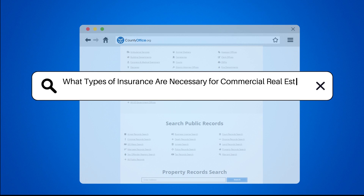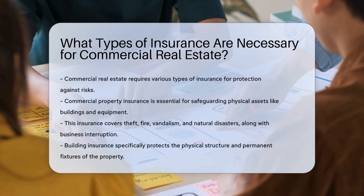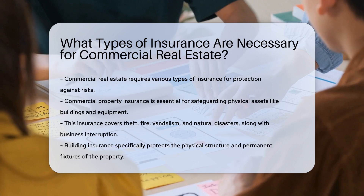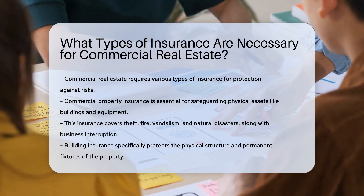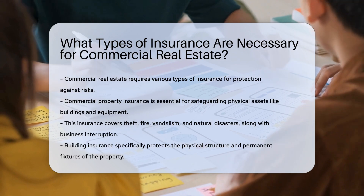What types of insurance are necessary for commercial real estate? Commercial real estate properties require a variety of insurance types to protect against various risks and potential losses. Here are some key insurance types that are essential.